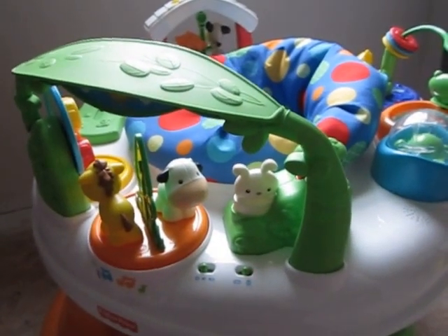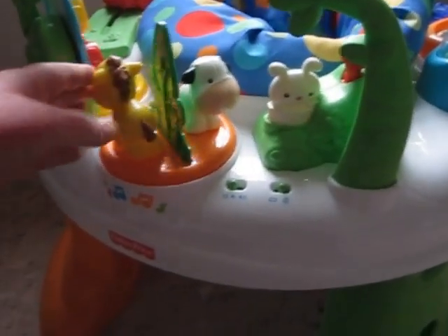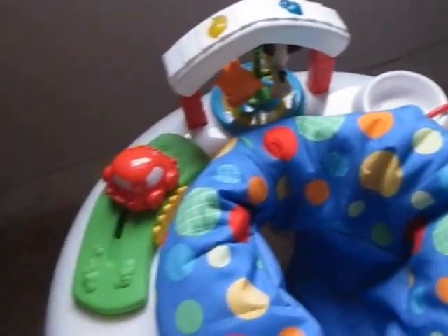This is the Twirlin' Whirlin' Entertainer by Fisher-Price. It's got cute little farm animals, little bunnies. Toys go all the way around the toy.